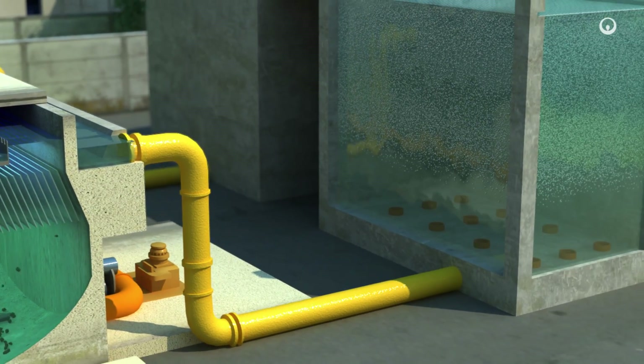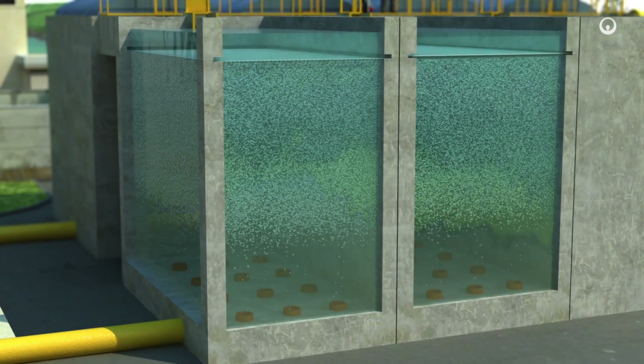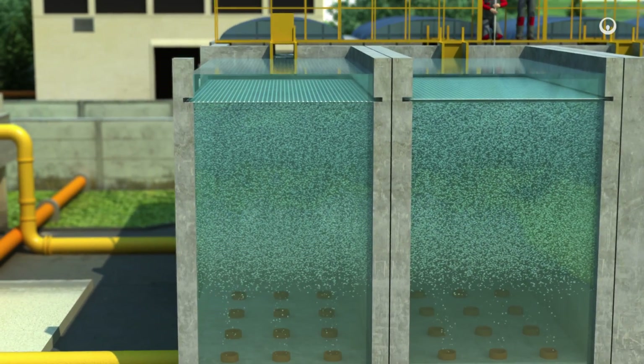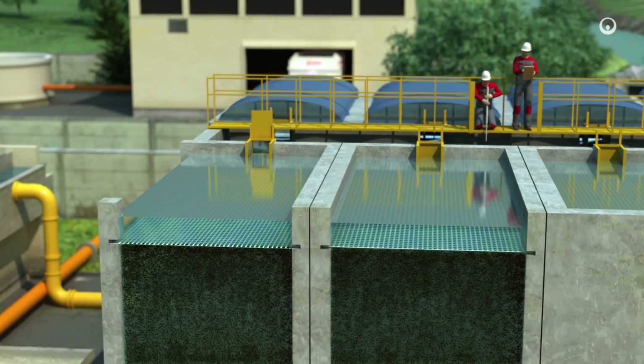Here, we remove dissolved matter — organic matter, for example. Bacteria digest this matter in pools filled with polystyrene balls where the bacteria settle. The dead bacteria and residue form a sludge, which we remove and treat in turn. We analyze the water after each treatment phase.